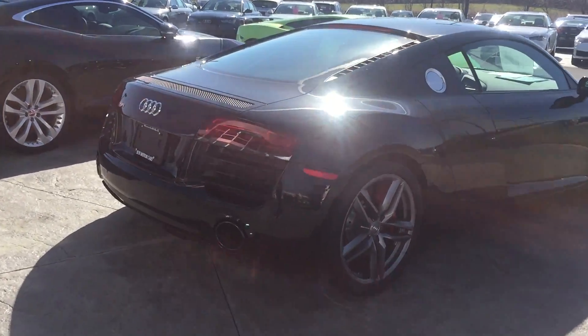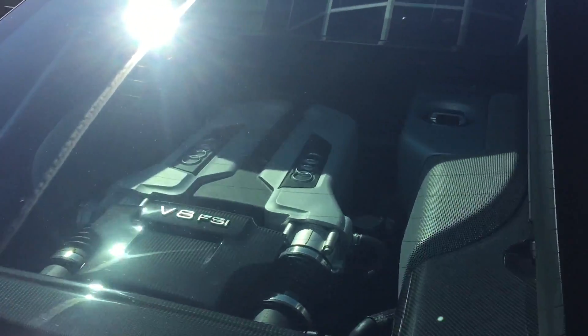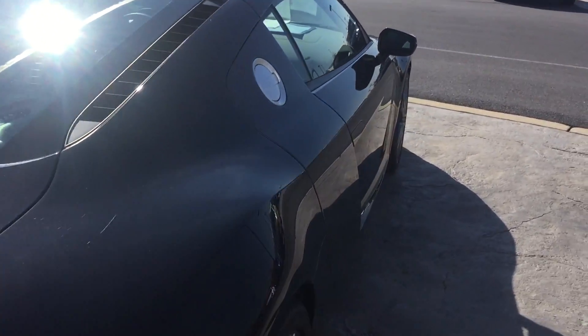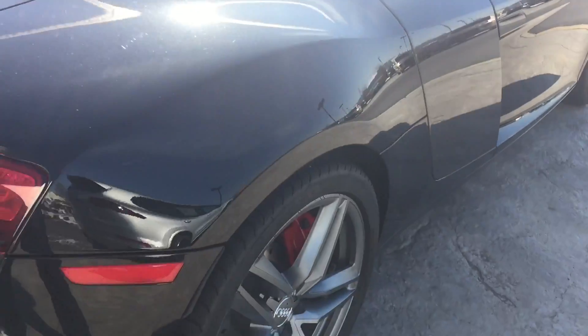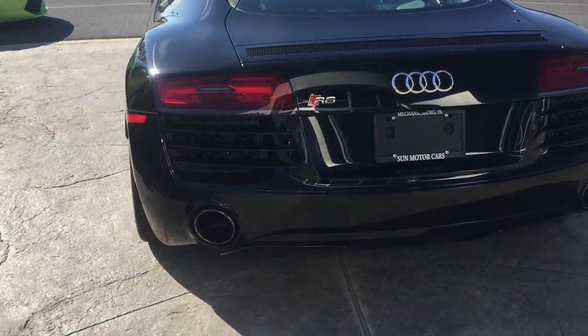Black, 6-speed manual, carbon side blades, red calipers — it's got these circle wipes in the back of those.